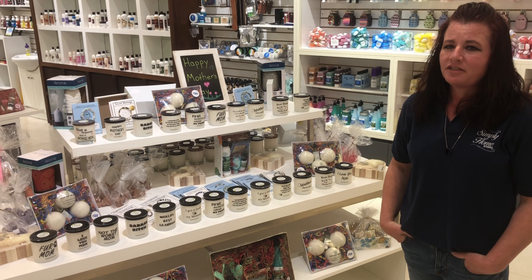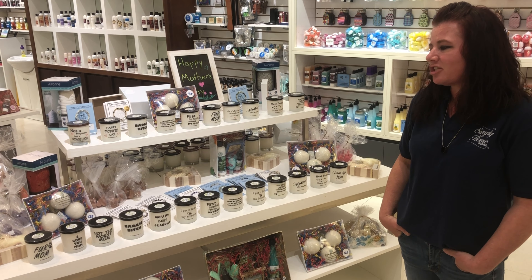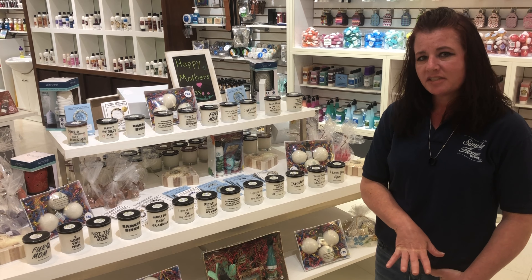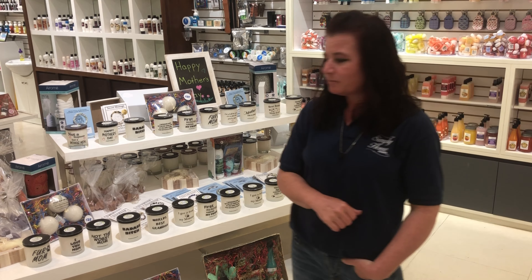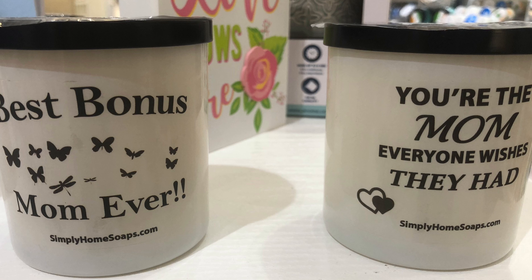And for the mom that you love so much, or even grandma, we have special candles with sayings on them. Come out and get your candle for mom. Even if you have a friend that's not a mom but she's got animals, she can get a fur mom candle. If you're a bonus mom like me, we also have bonus mom candles.